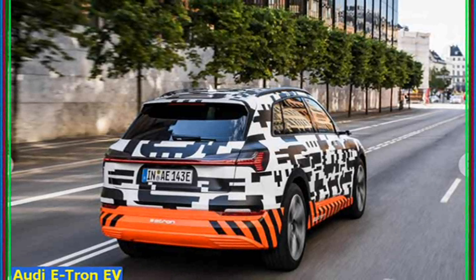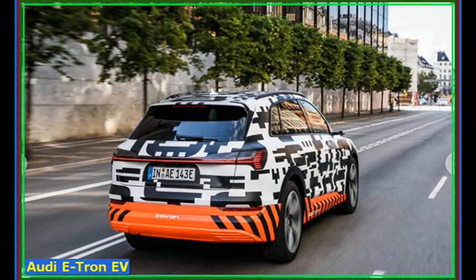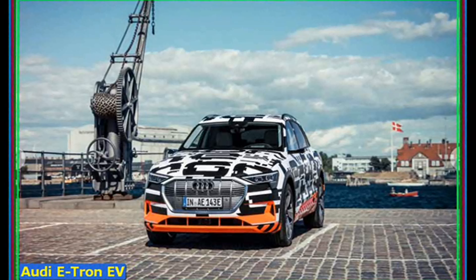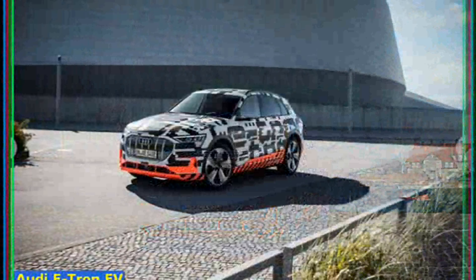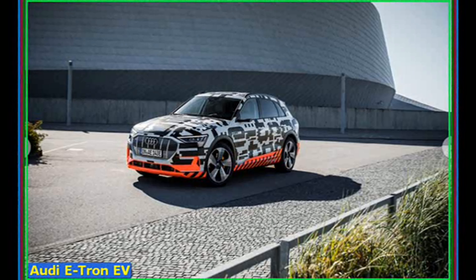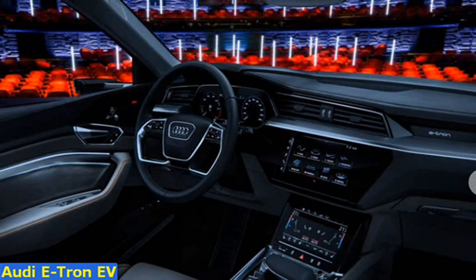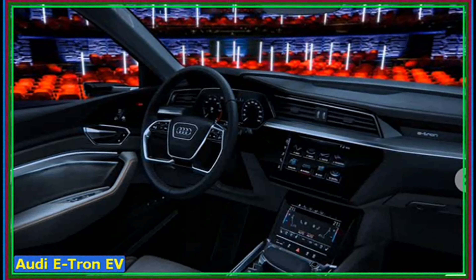We'll get to all the electrical gubbins shortly, but let's have a look at the e-tron first. Take away some of the glitzy bits, and it's actually a fairly conventional family SUV to look at, with 20-inch wheels as standard, LED headlights, and a charging point on either side. Useful. Inside, you're immediately welcomed by the usual quality we've come to expect from Audi. Interior build quality is as good as it gets, and much better than that of Jaguar or Tesla, although these steering wheel buttons aren't up to the usual high standards.